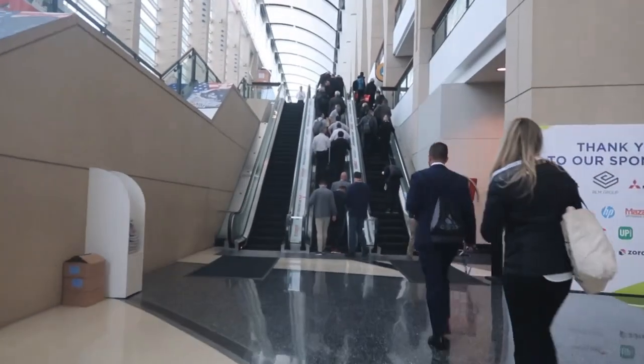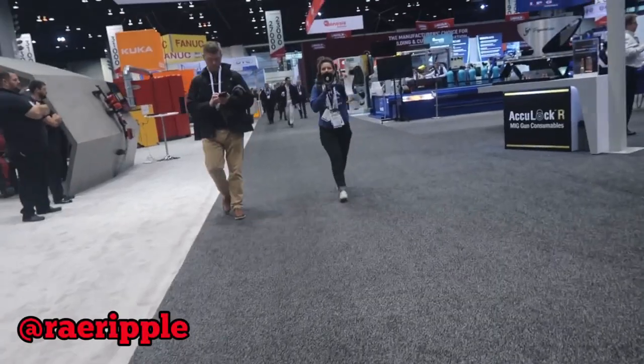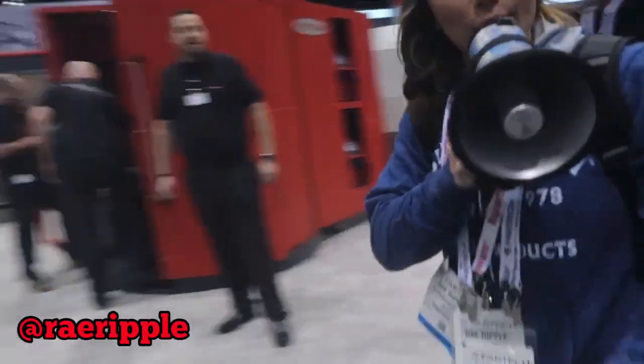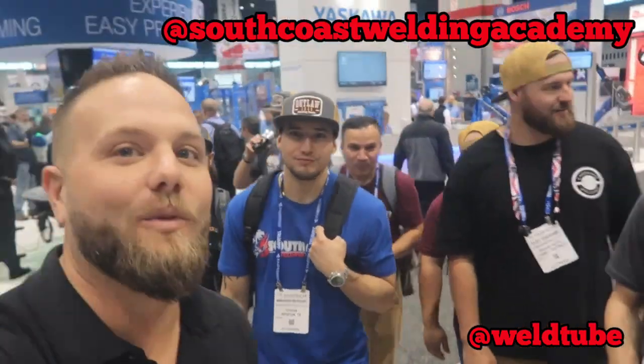Look who decided to join the Fronius booth — check it out, the WeldTube family, South Coast Bowling Academy! We're gonna bring them over to the Fronius side and show them how to run a transpocket. So they brought their TIG rig and everything, and we're going to go over here and show them how it works.